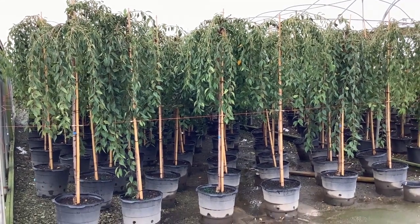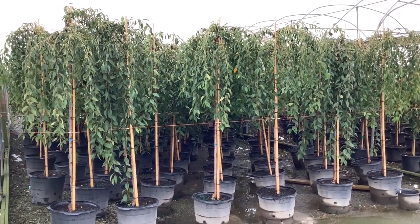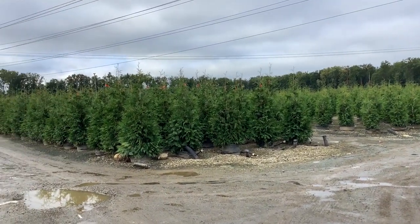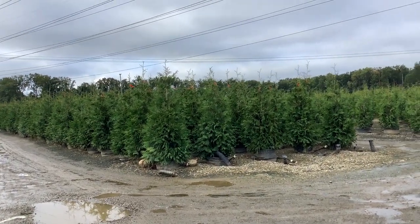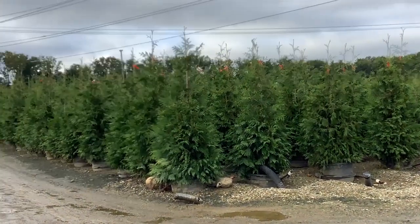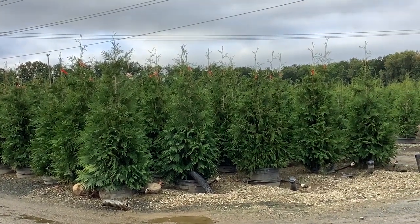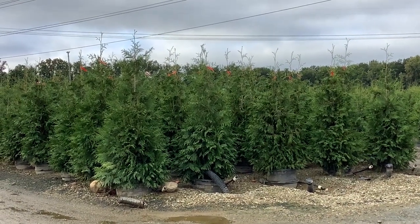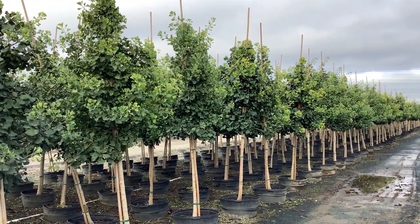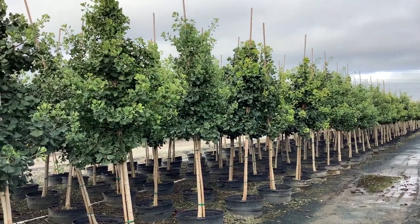Another hot plant for fall and spring — everybody loves weeping cherries. Here we have our 15 gallon top-grafted Snow Fountain. Look at the heads on these plants — beautiful! I had to stop here: I know the larger arborvitae are in demand, and the guys just put fresh numbers on these 84-inch Green Giants. Look at these gorgeous landscape-grade plants — be sure to jump on them fast because these sell quickly. 25 gallon Green Giant arborvitae.